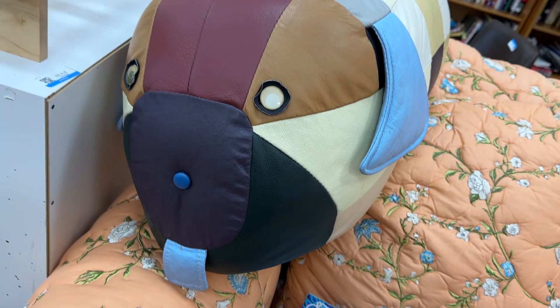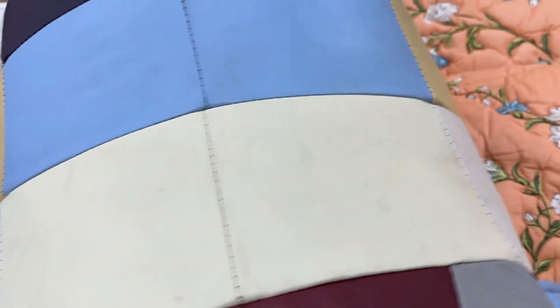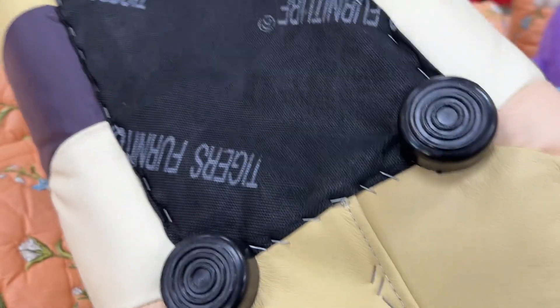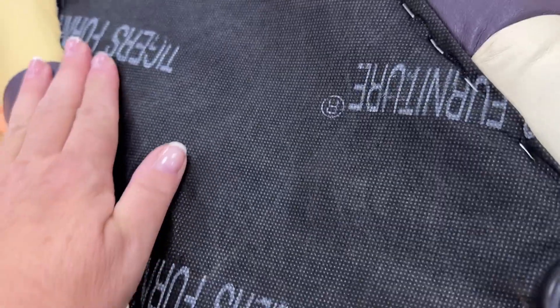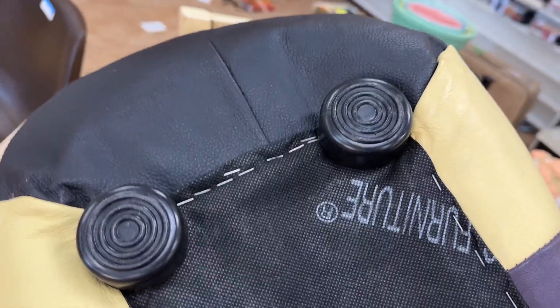I don't have kids, or I would maybe sanitize it and let them use it. On the bottom it does say Tiger's Furniture, so we know it's newer construction, not old. I looked up Tiger's Furniture and found nothing so far. So yeah, $400 kids' leather thingy.